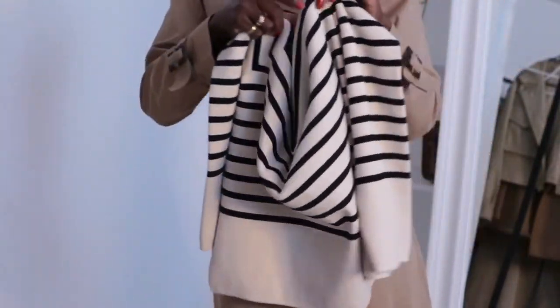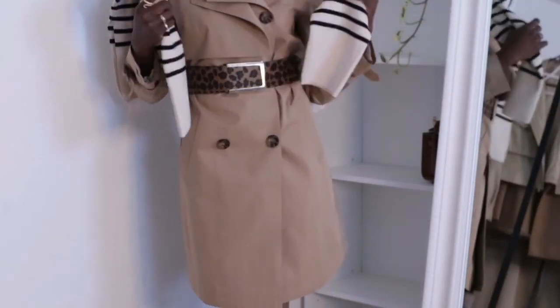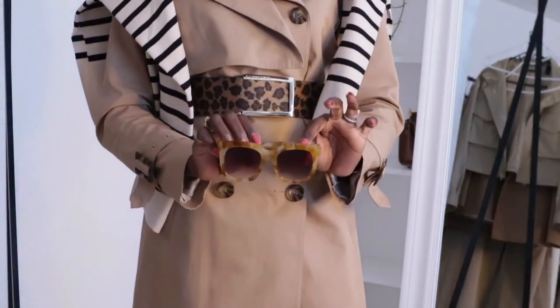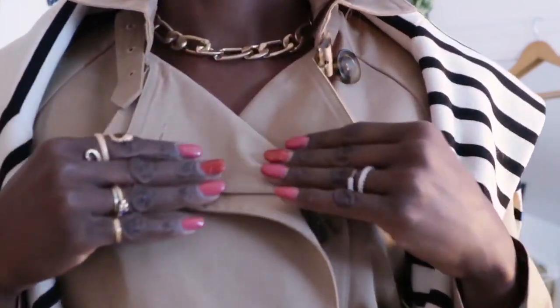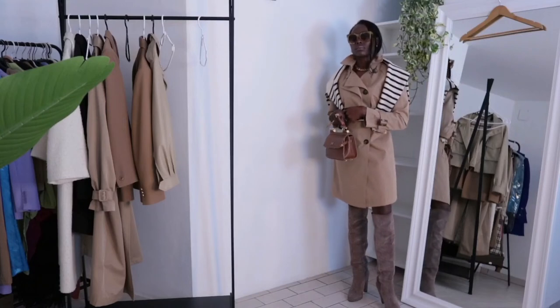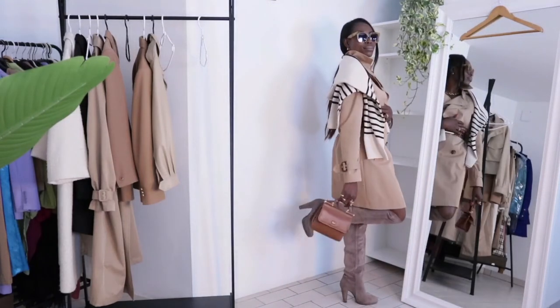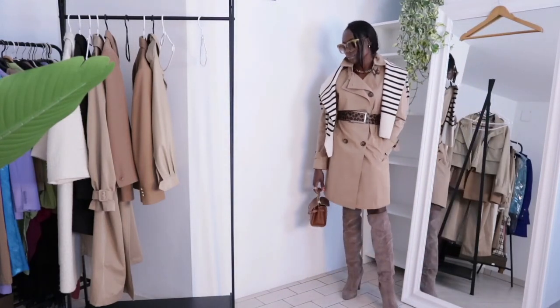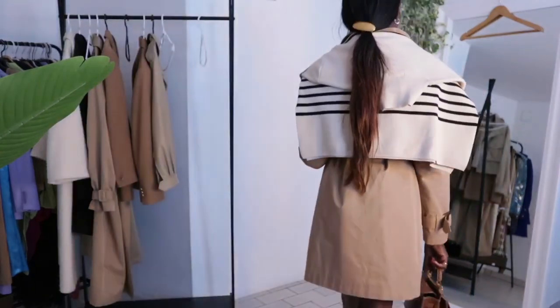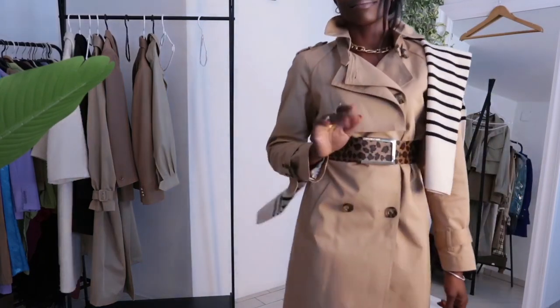To add texture, I threw a striped oversized knit in black and cream over my shoulder — it really elevates and adds to this simple yet chic outfit. With a little bag, this look is very smart and very comfortable because the boots have a slightly chunky heel so you can wear them all day. These are one of my very first boots ever. Thank you for watching — if you watched to the end, you're amazing! Subscribe for more videos, bye!